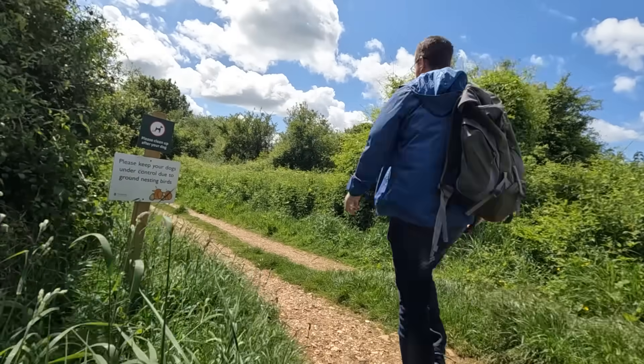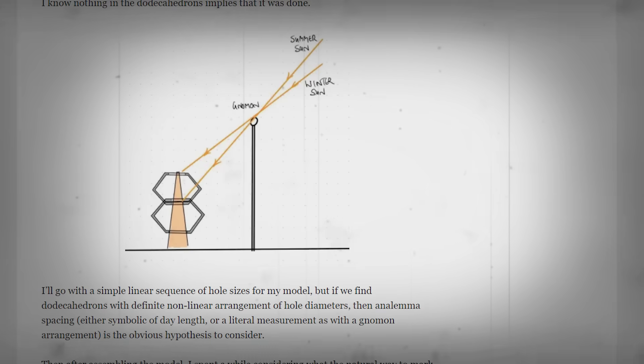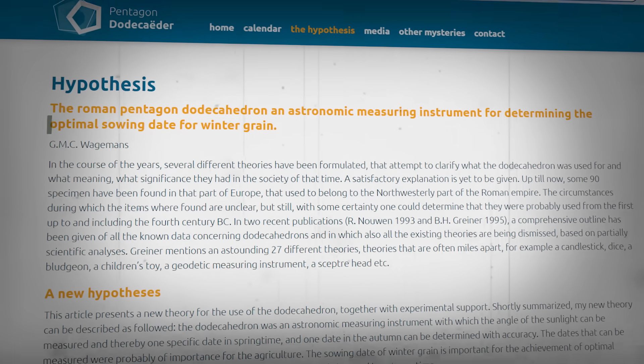We have 'Roman' by era and 'dodecahedron' by shape, but we still have no idea what it's for. It isn't the purpose of this video to go over every single theory — there are literally hundreds. But here's a short list: an implement to aid knitting, maybe specifically for gloves because of the holes — though it feels too intricate just for knitting, and hands and fingers are different sizes. And there's no wear on these objects where you'd expect it. Another theory: a device for predicting when to plant crops based on the height of the sun — possible, but if it was that successful it would have been found all over the Roman Empire.